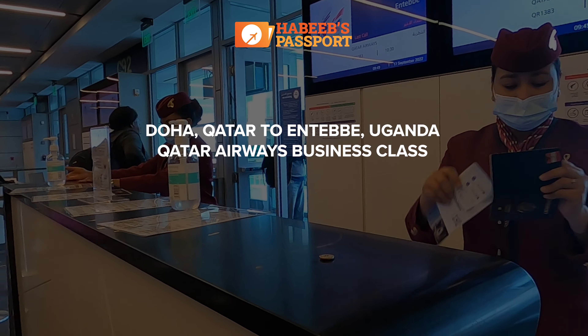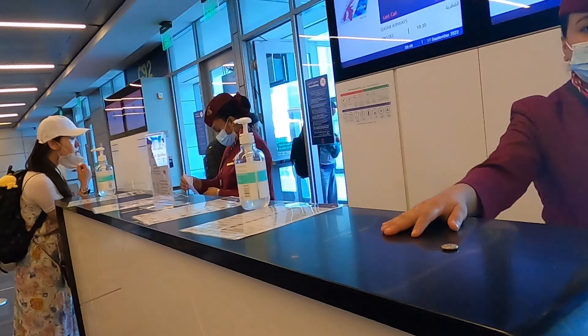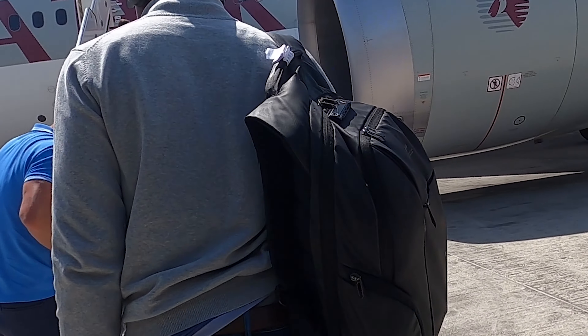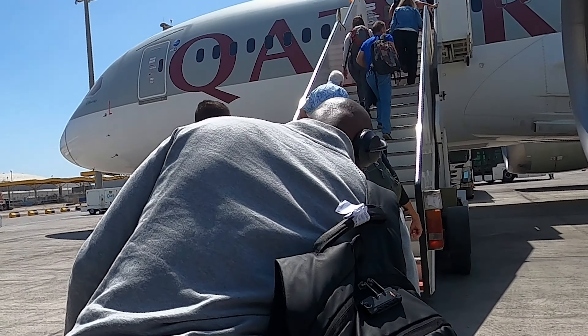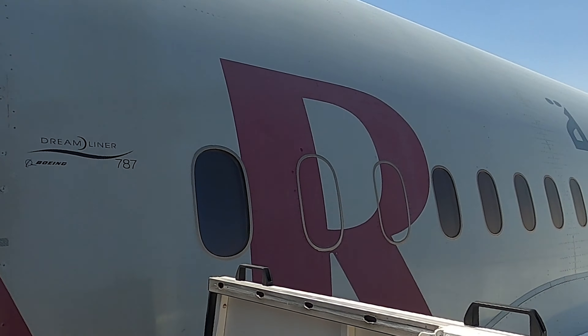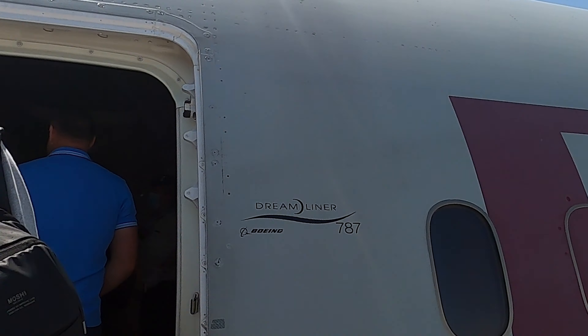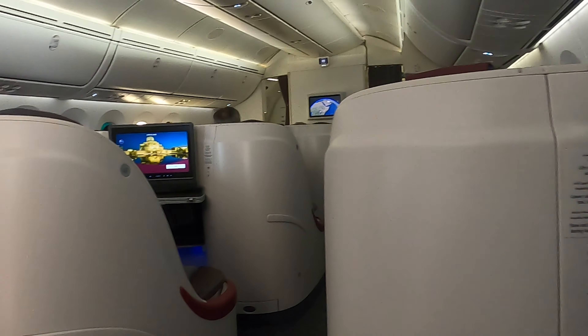This video will review Qatar Airways business class from Doha to Entebbe, Uganda. It is part two of my Washington DC to Entebbe video. I am Habib, a Ugandan-American on a mission to visit all 54 countries in Africa before I turn 54. I will also be reviewing the airlines that fly to and within Africa on this channel.